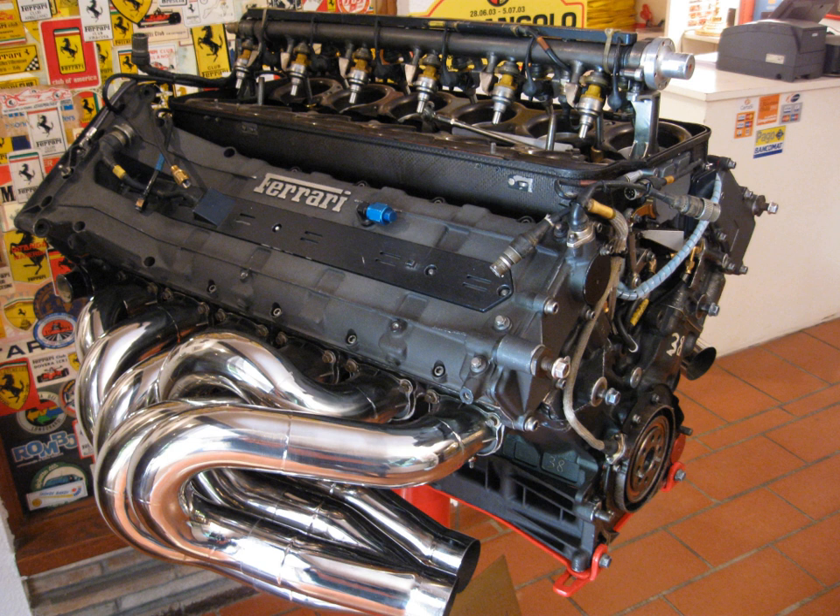In 2017, the FIA began negotiations with existing constructors and potential new manufacturers over the next generation of engines, with a projected introduction date of 2021. The initial proposal was designed to simplify engine designs, cut costs, promote new entries and address criticisms directed at the 2014 generation of engines. It called for the 1.6 L V6 configuration to be retained, but abandoned the complex Motor Generator Unit Heat system. The Motor Generator Unit Kinetic would be more powerful, with a greater emphasis on driver deployment and a more flexible introduction to allow for tactical use. The proposal also called for the introduction of standardized components and design parameters to make components produced by all manufacturers compatible with one another.